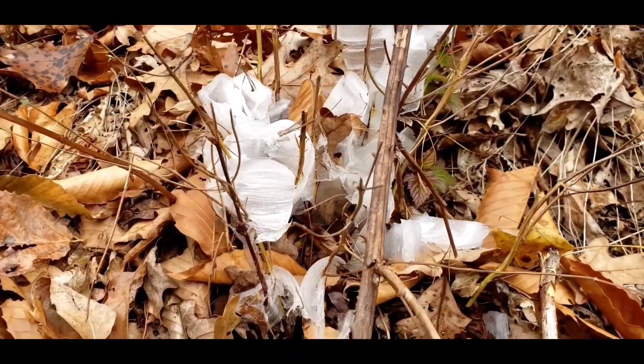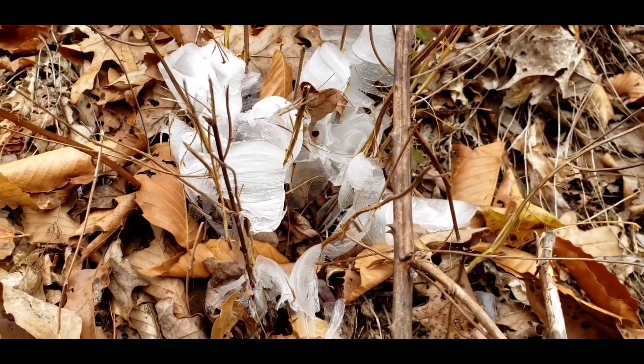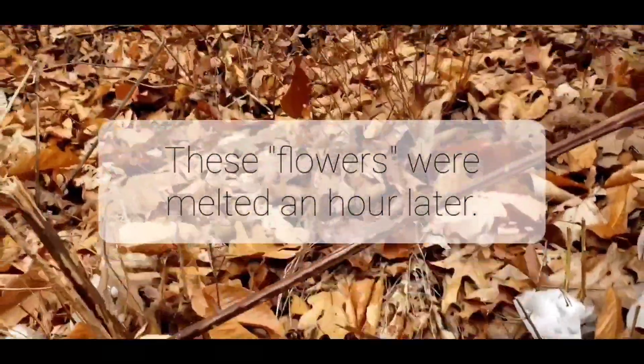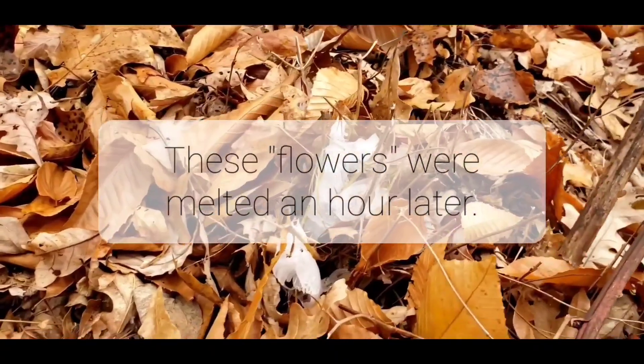What happens is the moisture underground in the plant starts to be drawn up via capillary action, and as it freezes, it expands, bursting open the side of the stem.